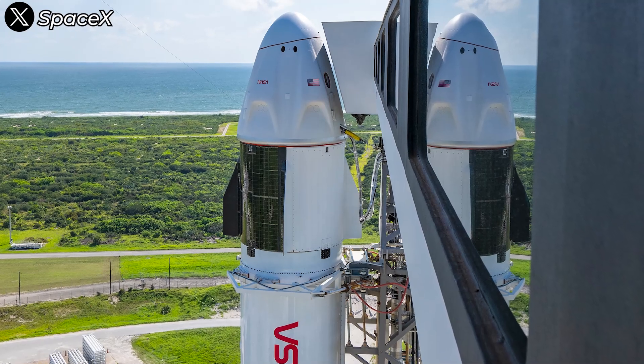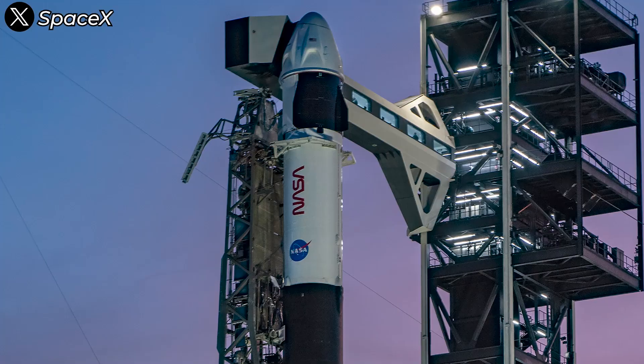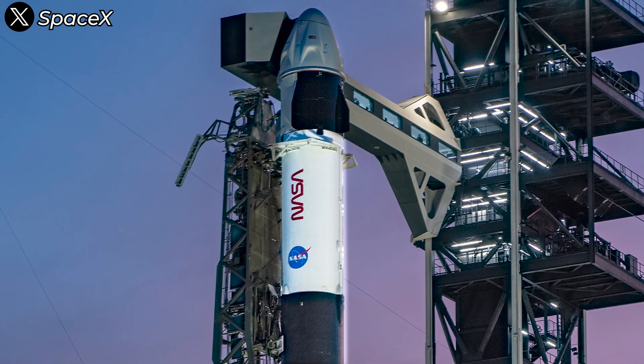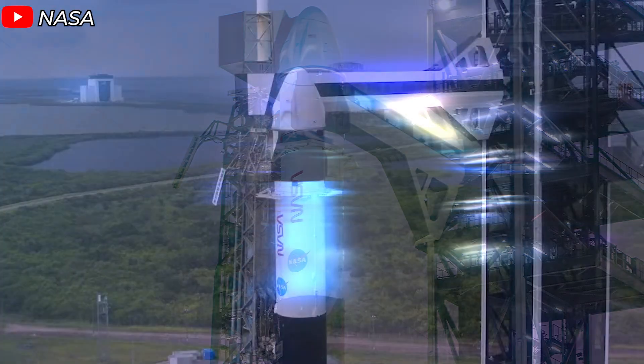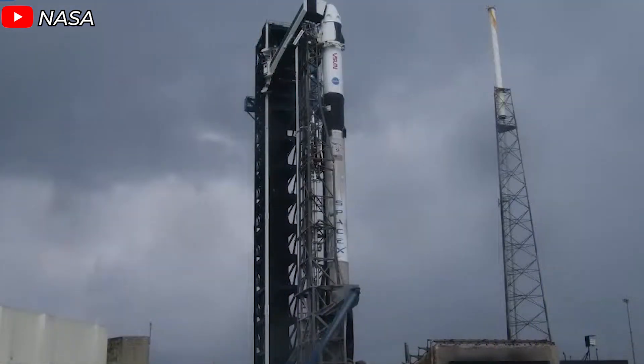SpaceX Crew-9, just as its name suggests, marks the ninth flight under NASA's Commercial Crew Program. The mission utilized the Dragon Freedom spacecraft, launched atop a Falcon 9 rocket with Booster B-1085. On September 28, 2024, at Kennedy Space Center in Florida, the clock struck 17:17:21 UTC.